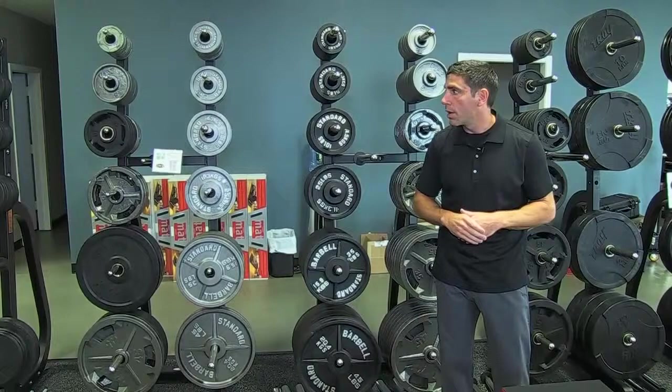We are, to my knowledge, the most aggressively priced when it comes to dumbbells and weight plates in town. We're at 89 cents a pound.